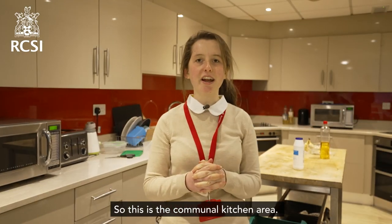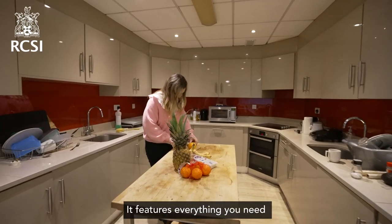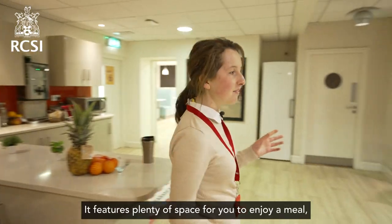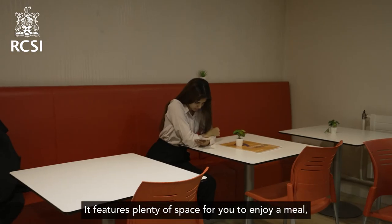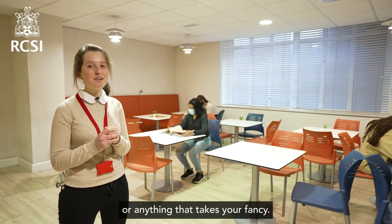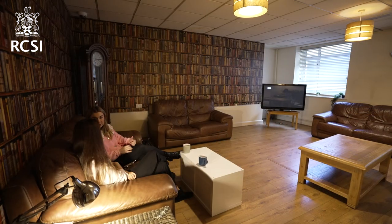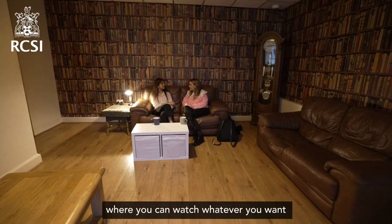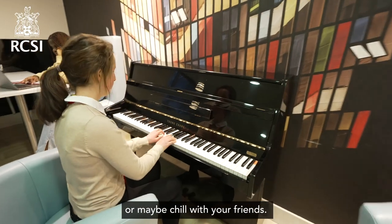This is the communal kitchen area — it features everything you'll need to prepare a nice hot dinner. And this is the dining area; it features plenty of space for you to enjoy a meal, sit down with friends, study, play board games, or anything that takes your fancy. And here we have the living room, with a flat screen TV where you can watch whatever you want or chill with your friends.